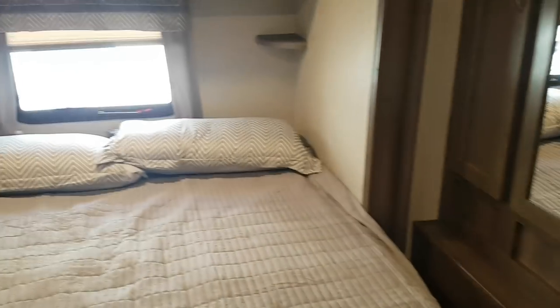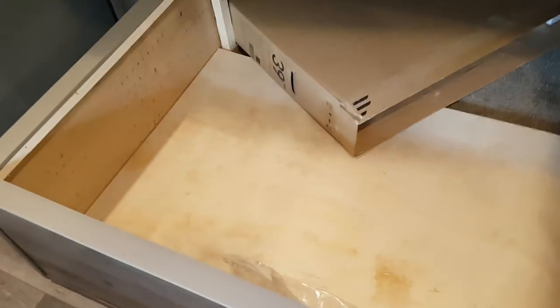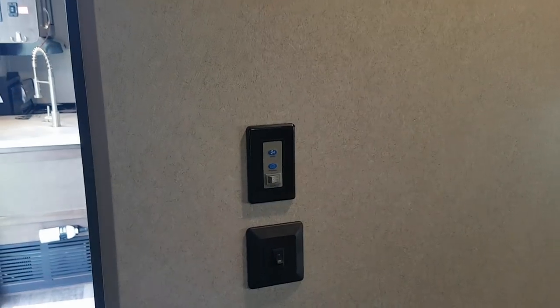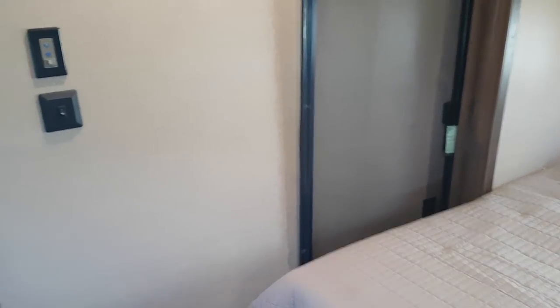It's a king bed with a walk-around so you can access both sides. There are little bedside tables, a reading light above, overhead cabinets, and a window right at the head. The bed does lift up for storage underneath, which is also accessible from outside via a storage door. There's a second ceiling fan in here on its own switch. The screen door for this room gets installed once the unit is delivered.